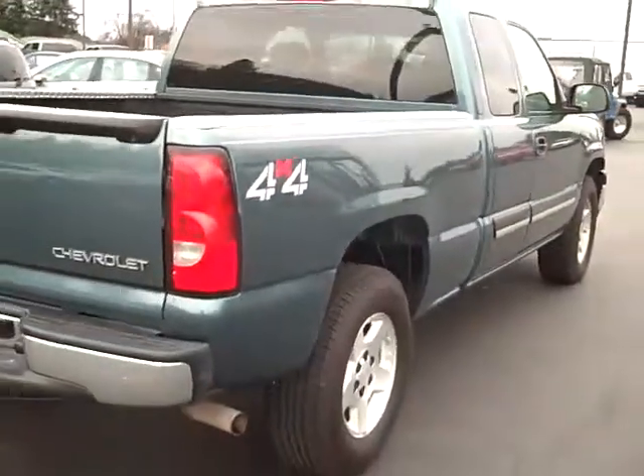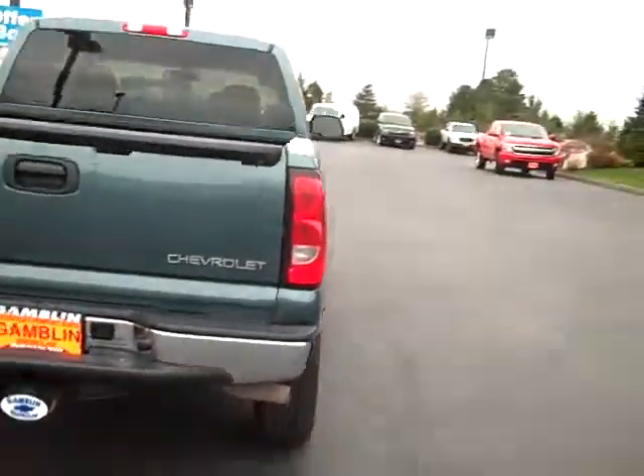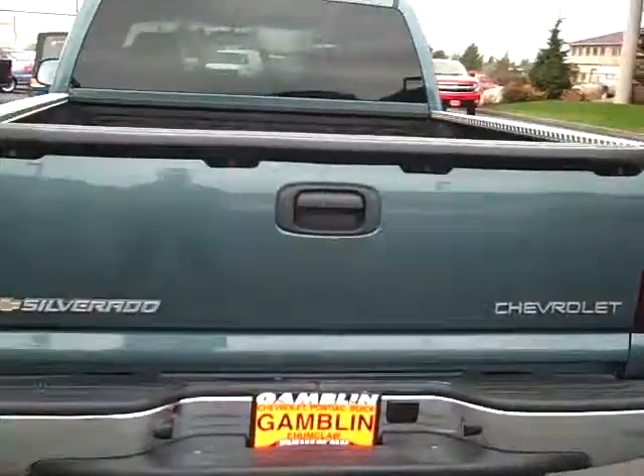Coming around back here, we've got a tow package. You've also got a spray-in bed liner in the back.